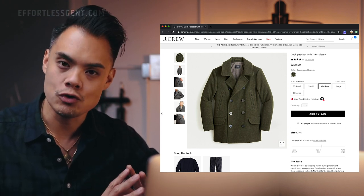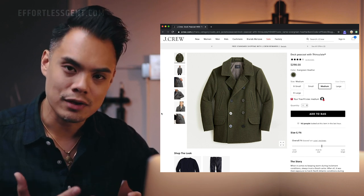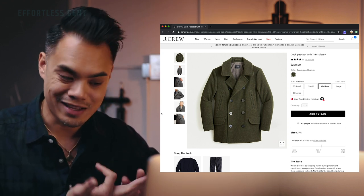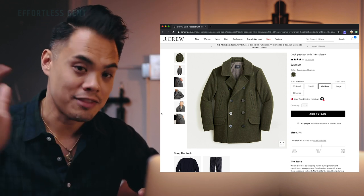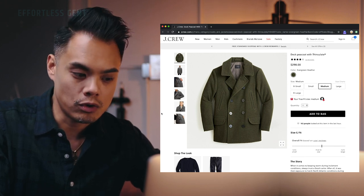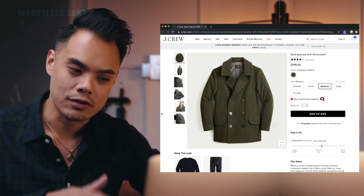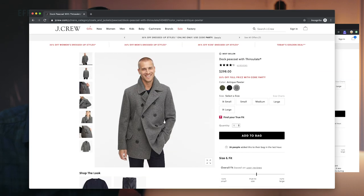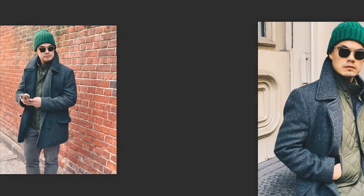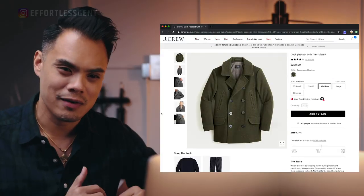If you haven't seen my video on menswear neutrals, you should watch it. Olive is one of those menswear neutral colors, so you might wonder how to wear a green coat — but it's not a bright green, it's an olive green, so you can pull it off with navy, charcoal, light gray, light blue, and white. That video explains why this coat goes well with a lot of things. This is actually the coat I used to wear a lot before I discovered the quilted car coat, which I personally like better because it's very lightweight and doesn't feel too heavy.